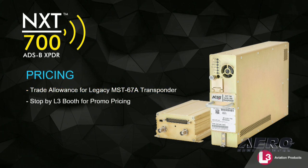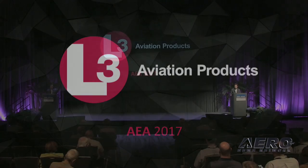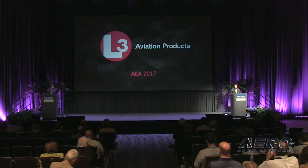To encourage customers to equip early — or equip this year, if we can call 2017 early — we are offering a trade-in credit for MST-67A transponders through December. Please join us in the exhibit hall and attend our training sessions to learn more about these innovative ADS-B solutions. Thank you.